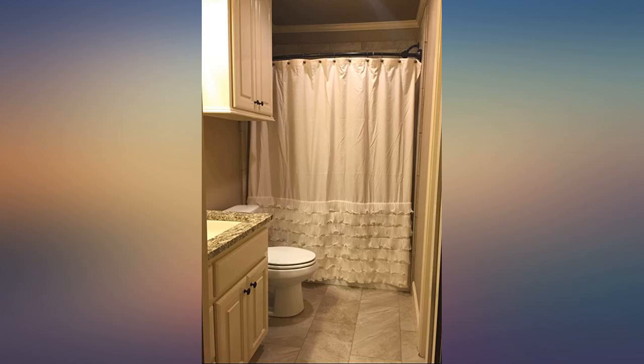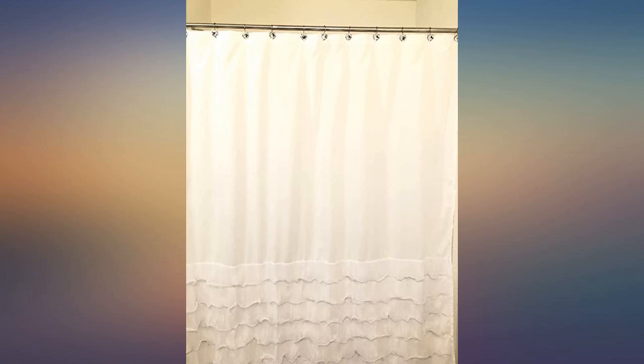I love this shower curtain. The frills are lovely. The material is really good quality — very thick — and is well worth the money. It adds luxury and style and a little girliness. Would definitely recommend.